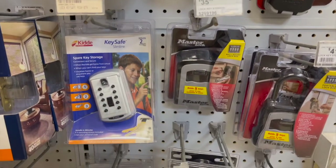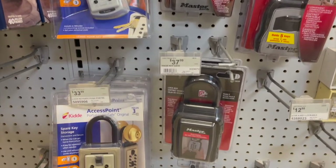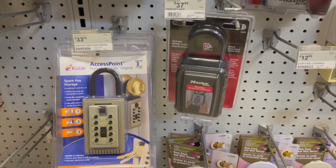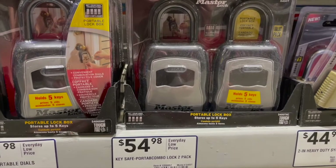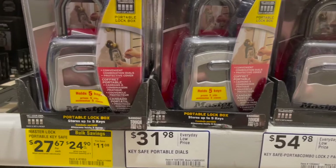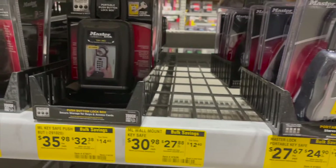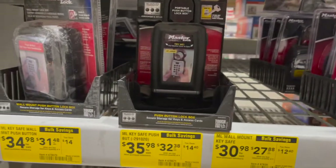I went to Home Depot and I also went to Lowe's, and I think Lowe's had the second best pricing. I did go on Amazon and they compare with Ace Hardware, so in the description below you'll see a link for Amazon's price.